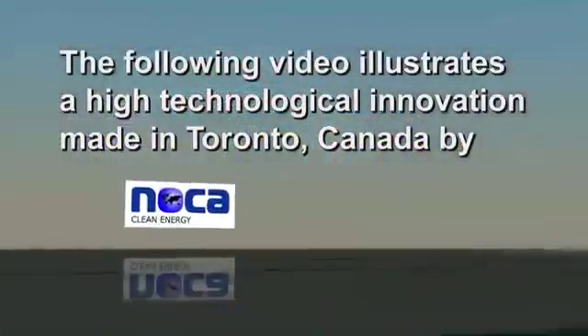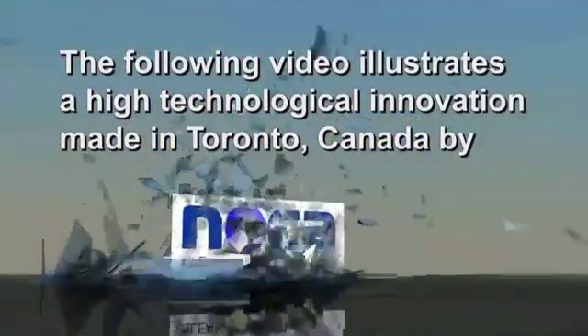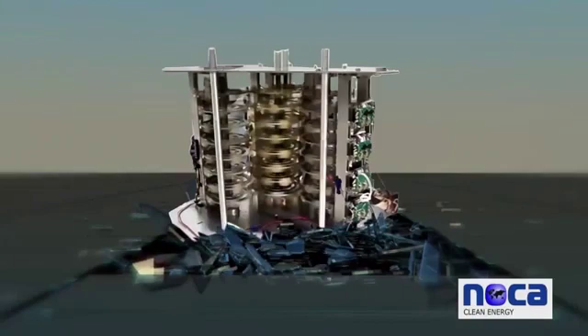The following video illustrates a high technological innovation made in Toronto, Canada by NOCA Clean Energy and its partners. It incorporates power with a magnetically transduced generator. This generator has a capacity of 20.1 kilowatts and can be scalable up to 300 megawatts and more.